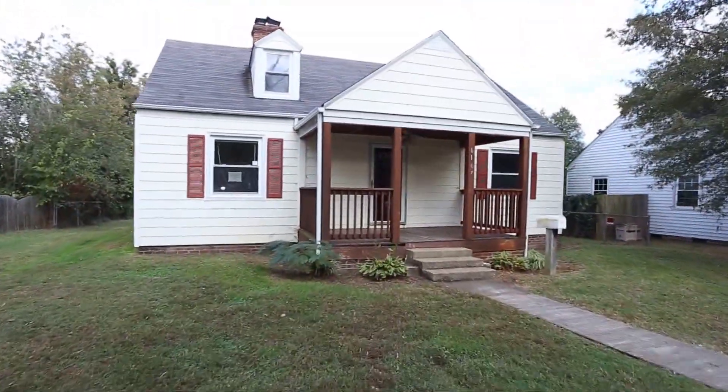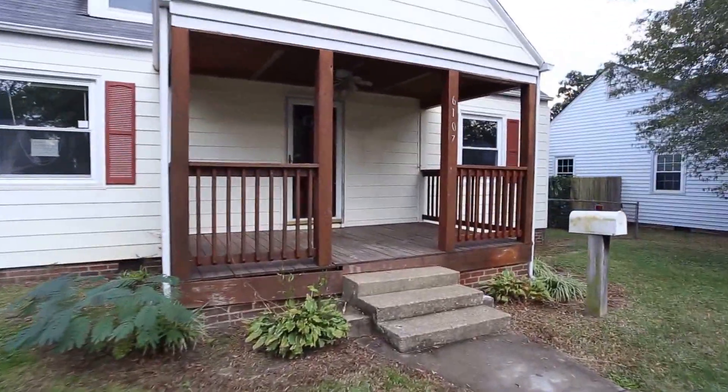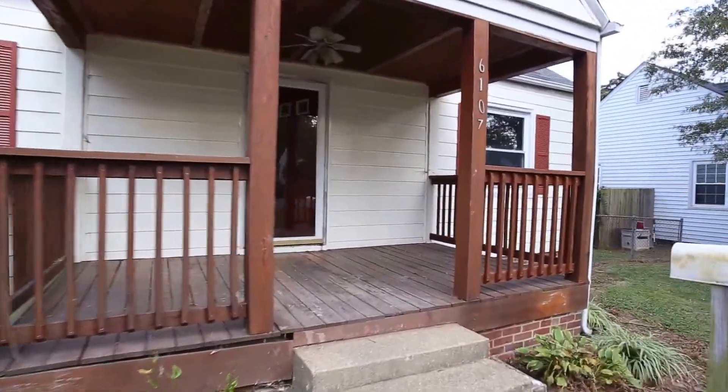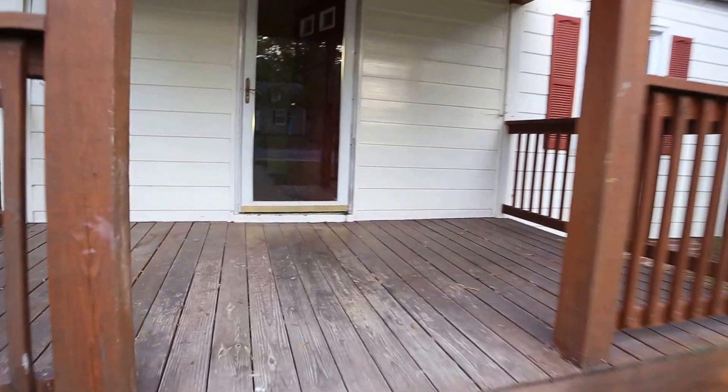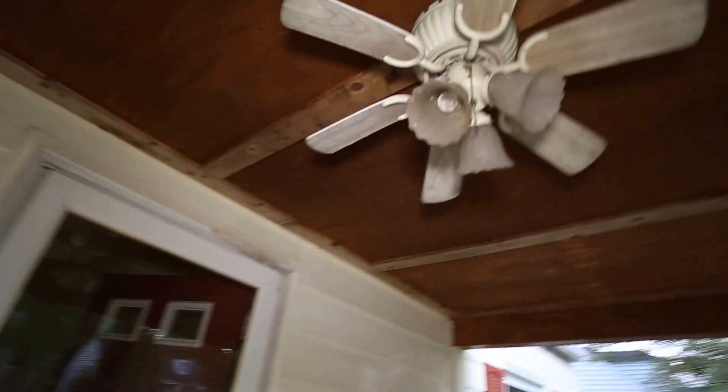I like to come into these homes and give you an idea of exactly what's available in the marketplace. This home has only been on the market about four days and it is only available to owner occupants or people that want to live in the home. There's a neat little ceiling fan — you don't typically see that on a front porch.